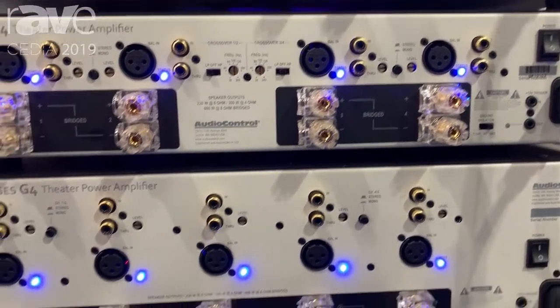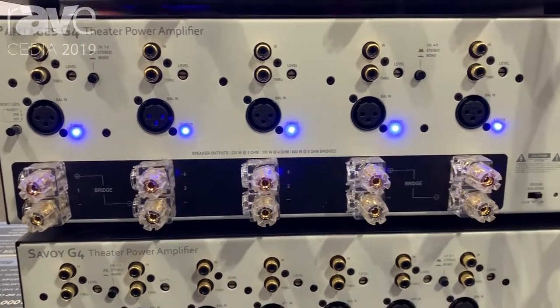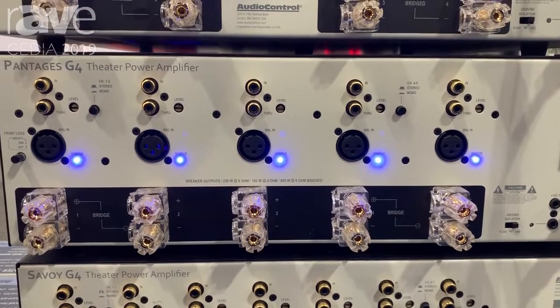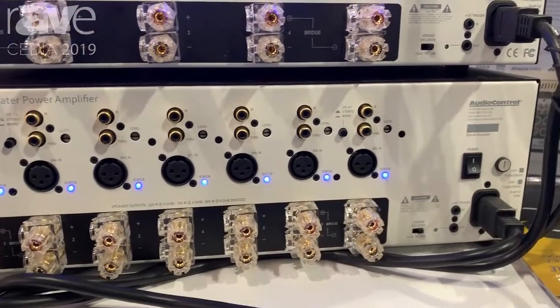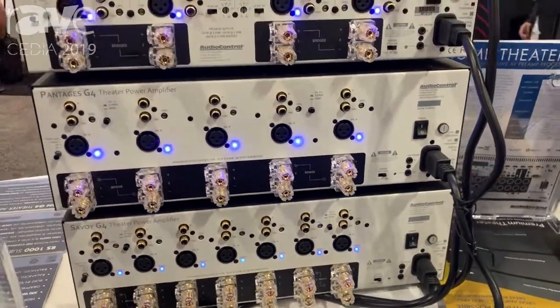Below that we have the Pantages G4. This is the same topology as the Avalon but it's five channels. Same 230 watts at 8, 300 at 4. It is also bridgeable now compared to the previous G3 generation. And below it is the brand new Savoy G4, which is also bridgeable and has the same power ratings of 230 watts at 8 and 300 watts at 4, bridgeable to 600 watts.